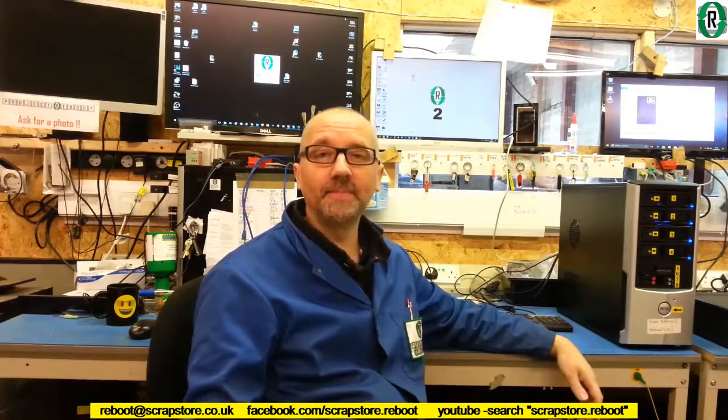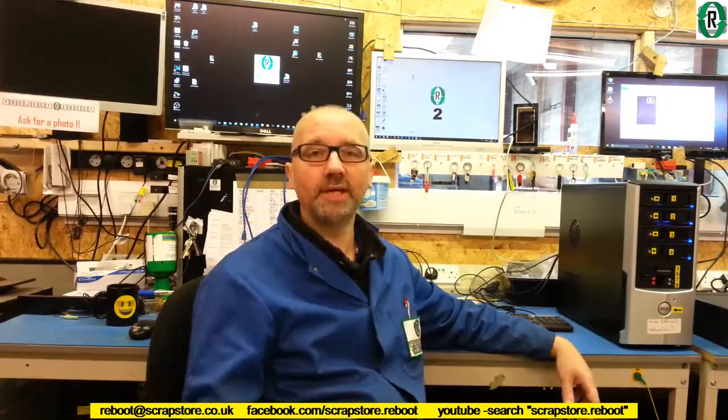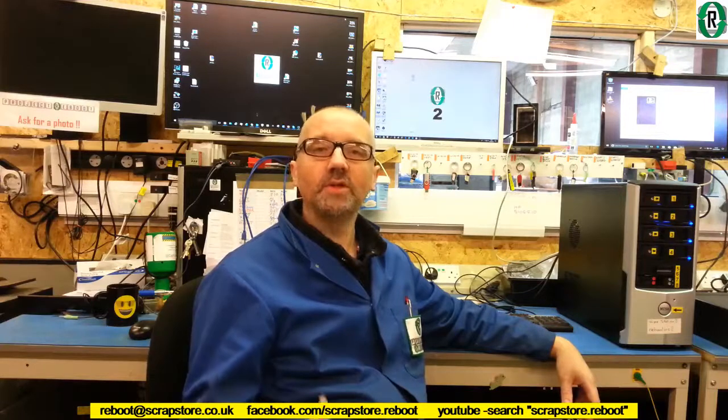Hello and welcome to Project Reboot at the Scrap Store in Swindon. Today I'd like to talk about when you donate your computers and laptops to Project Reboot, what happens to them, is it secure, is your valuable data going to be wiped successfully. This morning we've got Craig coming in from Grange Infant School with some computers and laptops, and we're going through the whole donation process, what we log, and the eventual creation of a data sanitisation certificate at the end of the process, so Craig can have confidence that we've wiped all that data securely.